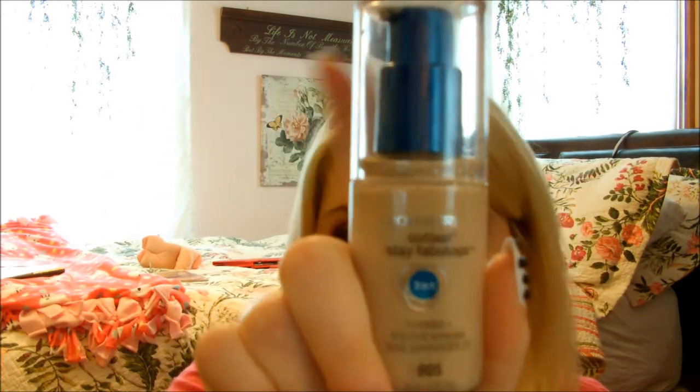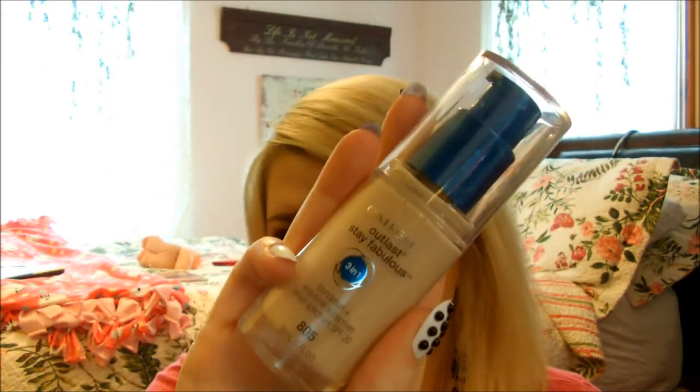I got the CoverGirl Outlast Stay Fabulous 3-in-1 Foundation in the shade Ivory. I've been using it — I have it on today. I really like it so far. If you want a review, let me know. Then I got this Beauty Pro Revive Makeup Blending Sponge. It looks smaller in the store when you go to buy it, but I use it damp and I've been using it to apply my CoverGirl Foundation.